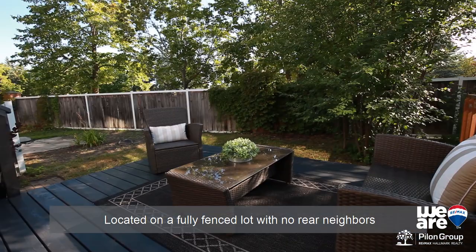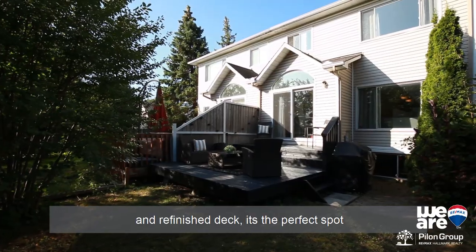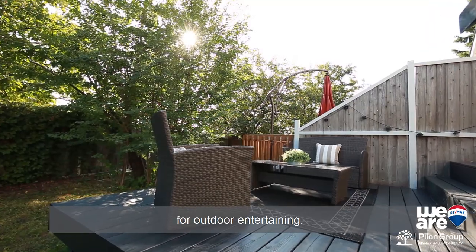Builder finished lower level family room with natural gas fireplace. Located on a fully fenced lot with no rear neighbours and a refinished deck — it's the perfect spot for outdoor entertaining.